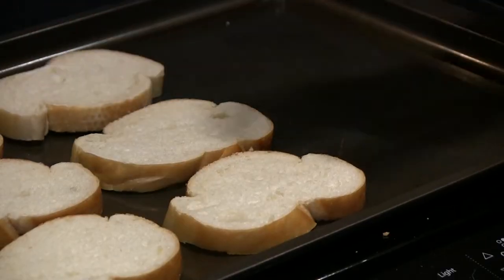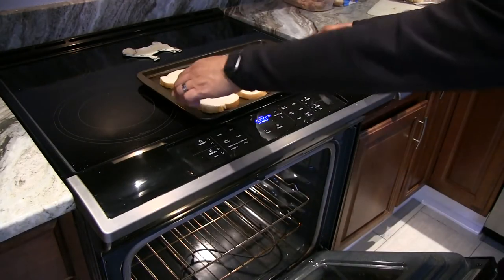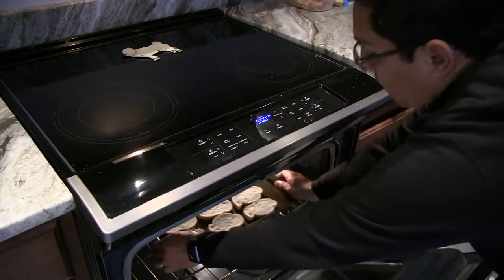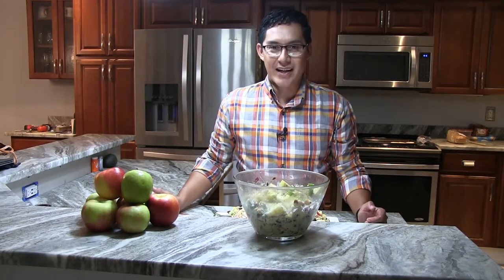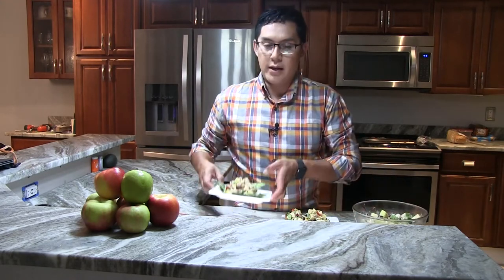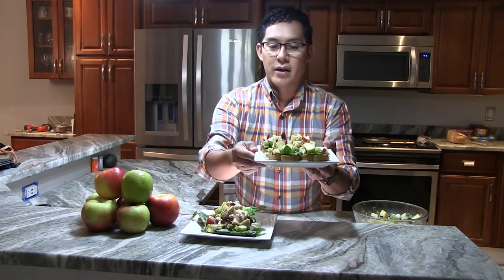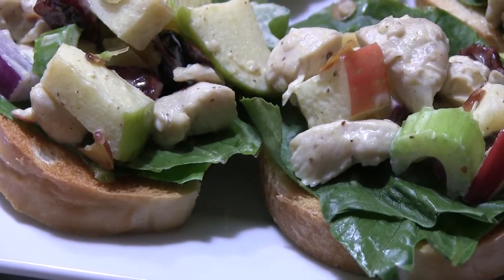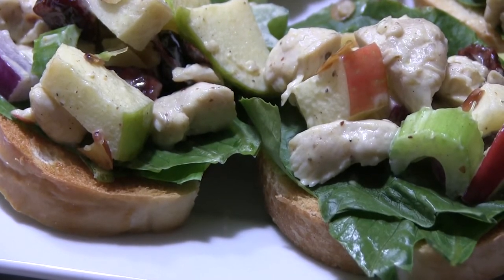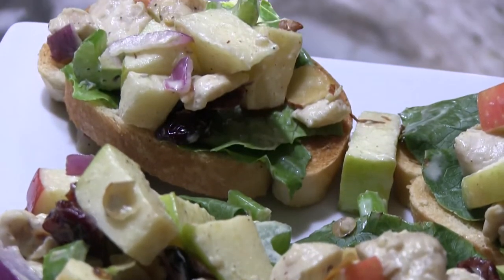Once all the ingredients are well combined, place a few slices of French bread on a cookie sheet and broil them, making sure to turn them halfway so they toast evenly. For serving, you have two options: serve over a bed of greens from your garden or your favorite farm stand, or over the toasted French bread. I lined it with lettuce at the bottom to prevent the bread from getting soggy.